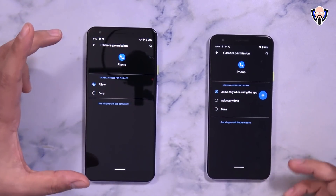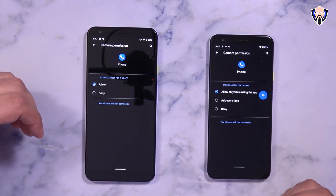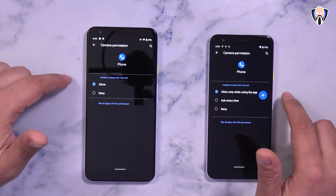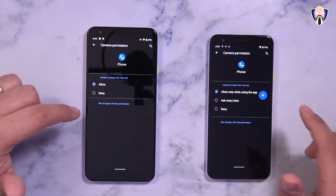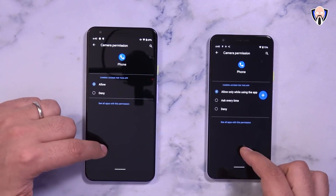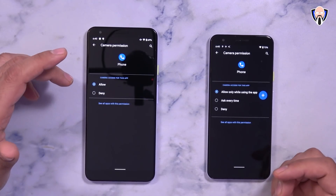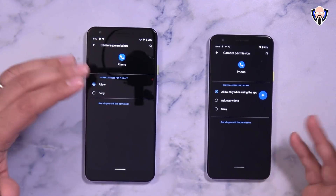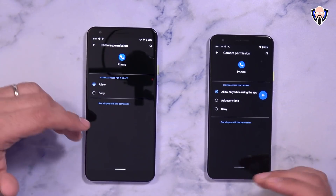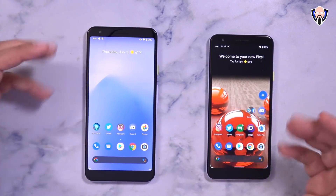As far as permissions, there are more functionalities built in as an iterative update in Android 11. We now have the ability to choose deny — as we had before — allow only while using the application, or ask every time. These options come up whenever you use a permission for the first time. Additionally, certain permissions now have an expiration date: if you don't use an app for a few months, its permissions are automatically revoked, and when you use it again it'll ask for permission once more.